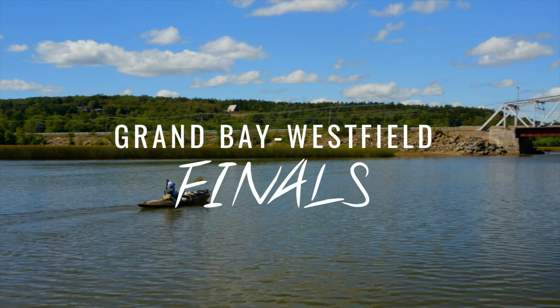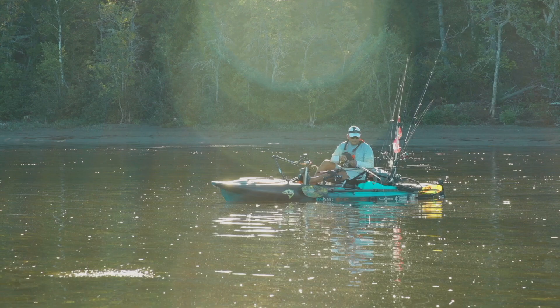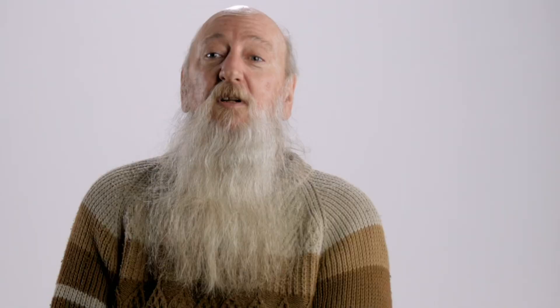Grand Bay and the Nerepis — I haven't spent much time fishing the outer section because it's brackish and more salty. But if you're looking for a sturgeon, that's your opportunity. There are stripers swimming by — that's your opportunity. Grand Bay Westfield is a spot to go get the sturgeon, and it's also a place to get almost everything else.